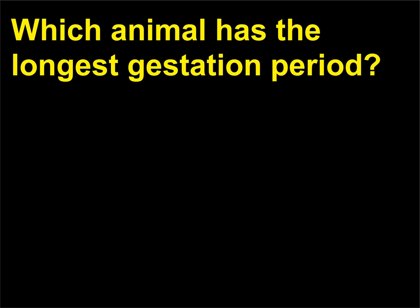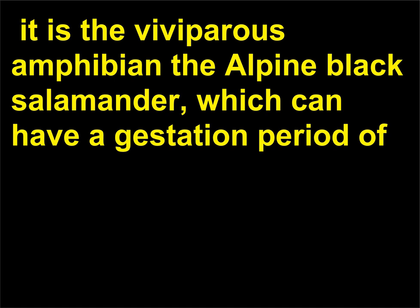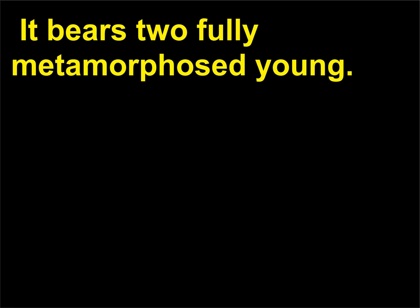Which animal has the longest gestation period? It is not a mammal. It is the viviparous amphibian the alpine black salamander, which can have a gestation period of up to 38 months at altitudes above 4,600 feet in the Swiss Alps. It bears two fully metamorphosed young.